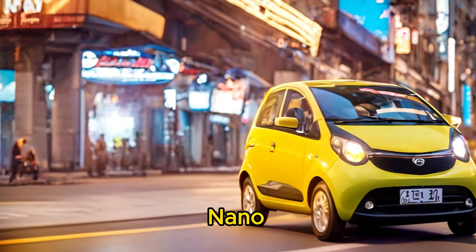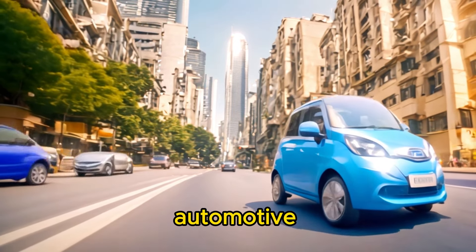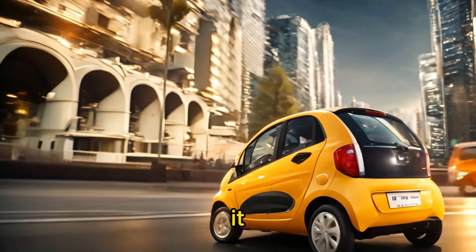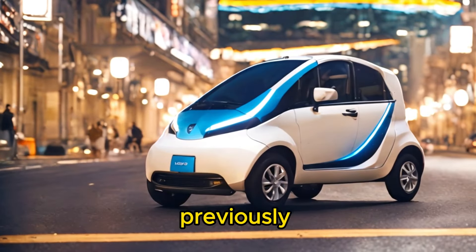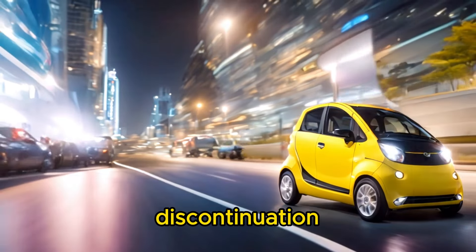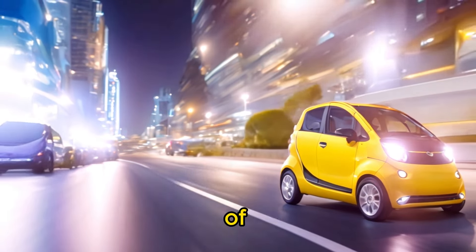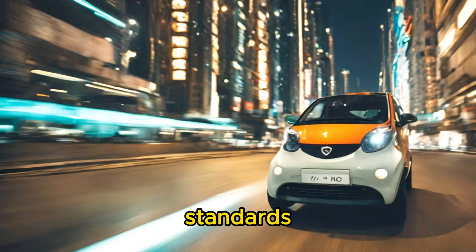The Tata Nano garnered significant attention not only for its affordability but also for its potential to transform the automotive landscape in developing countries. It symbolized the aspirations of millions of people for whom car ownership was previously out of reach. However, the Nano's commercial failure and eventual discontinuation underscored the challenges of bringing a truly budget-friendly car to market while meeting safety, quality, and regulatory standards.